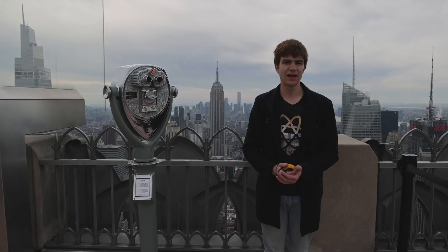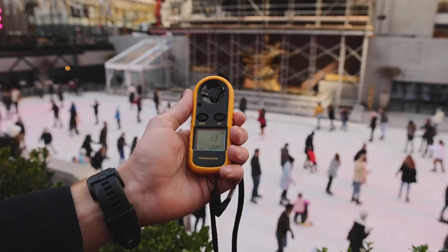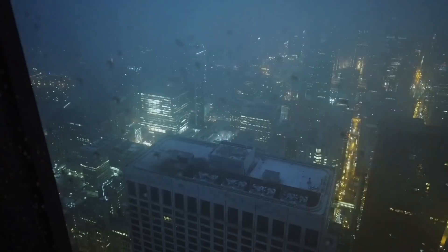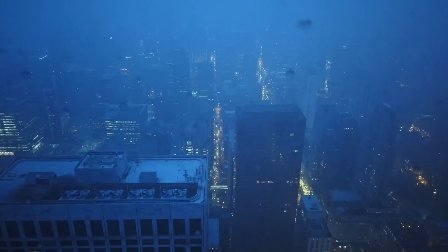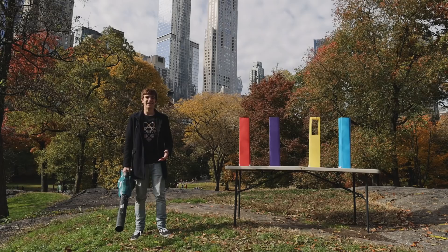Another factor to consider, especially relevant for skyscrapers, is that wind speed increases the higher up you go, because there is less friction with the ground. Up at the top of the rock, wind speeds are a couple of metres per second, while down at Rockefeller Plaza it was more like one. With these effects combined, a rough calculation shows us that during a storm, the Empire State Building should be experiencing some 20 million newtons of horizontal wind loading, roughly equivalent to hanging nine Statues of Liberty off the side.